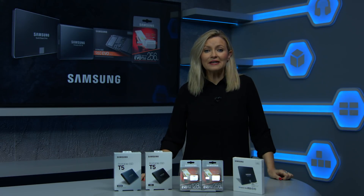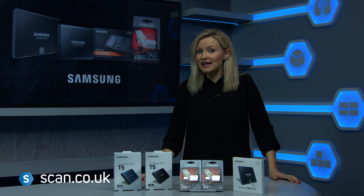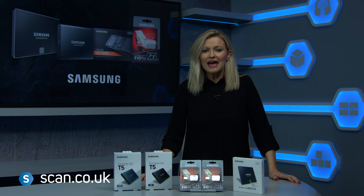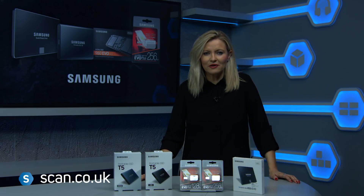Samsung have a great range of high capacity storage, including internal SSDs, portable SSDs and memory cards. Able to handle massive amounts of data, there really is something for everyone. In this video we're going to take a look at three options that are available right now.